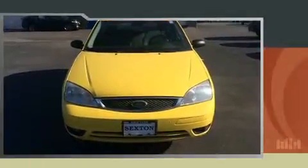Here's a great deal on a 2005 Ford Focus. This two-door, five-passenger hatchback provides exceptional value.